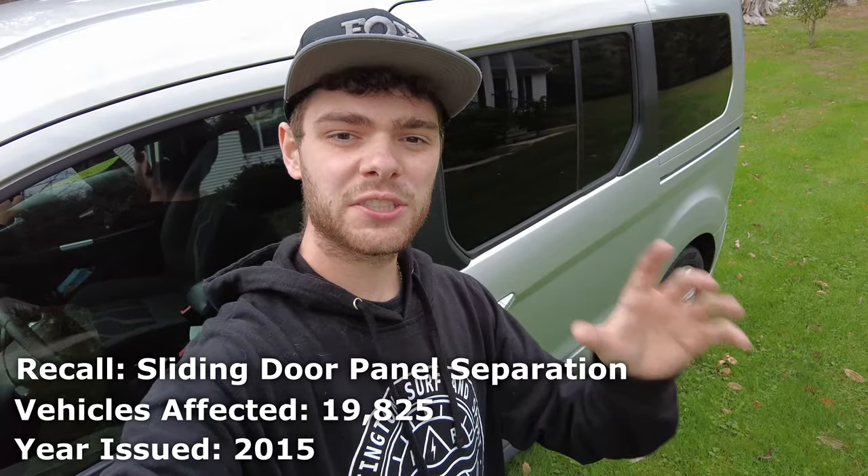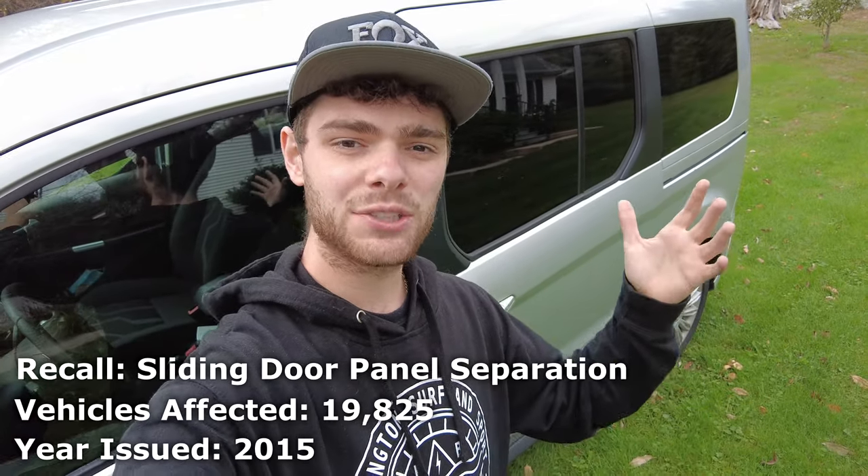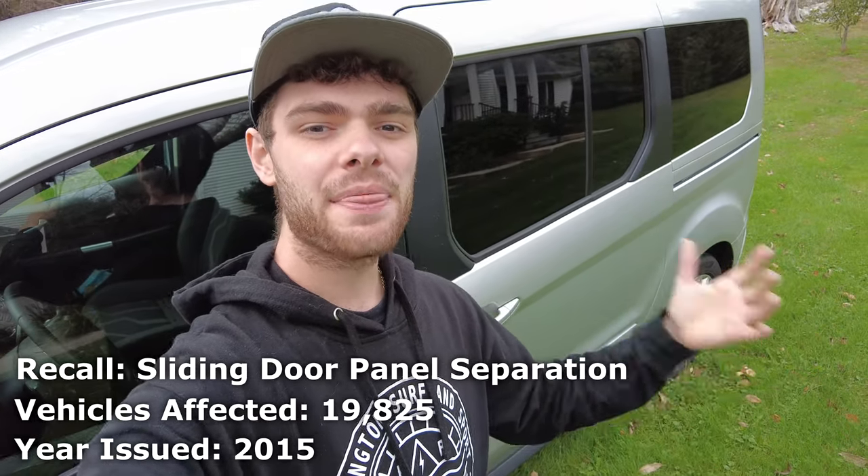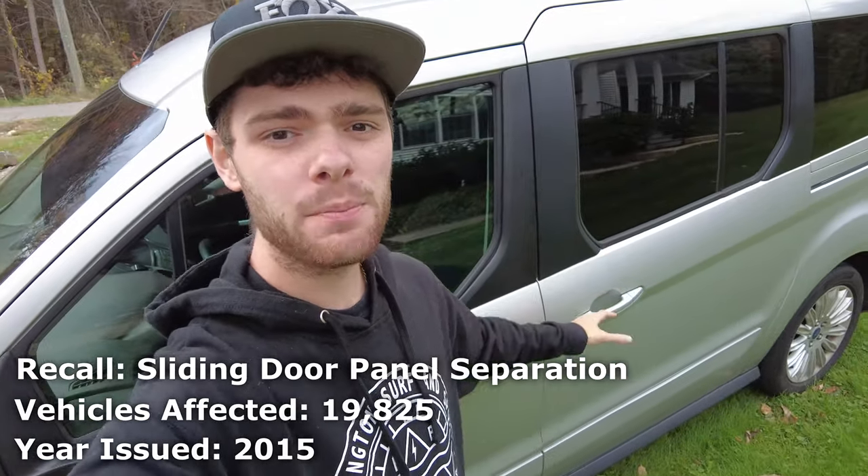This next recall affects Transit cargo vans and came out in 2015. It affects about 20,000 vehicles, and the issue was that Ford used an improper adhesive on the plastic door panels on the sliding doors, which could cause them to come loose and create an increased risk of a crash.